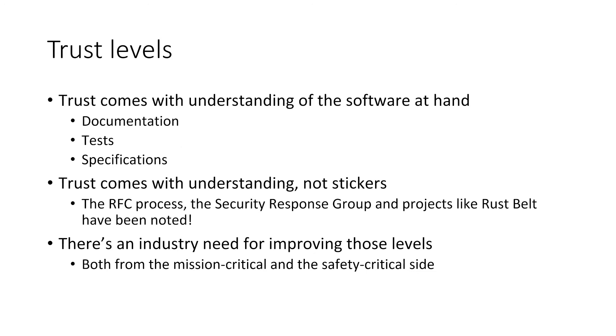Trust levels come with the understanding of the software at hand. The more useful debate right now is: how can we improve trust in Rust step by step? Feedback we got: there's no formal specification, but there is the RFC process; it is an open source project but has had a security response group since day one. All of these things build trust checkboxes, and there's an industry need to improve those levels as these industries start adopting Rust.